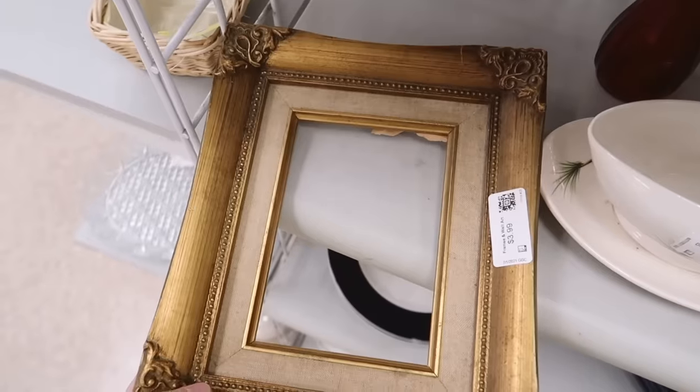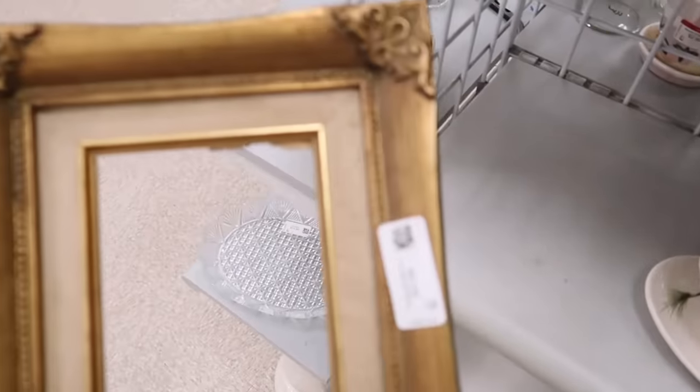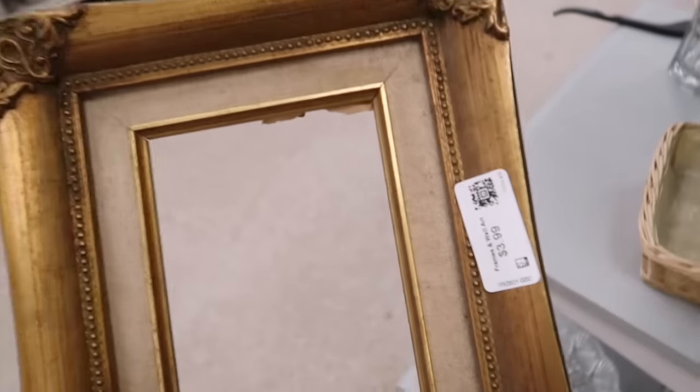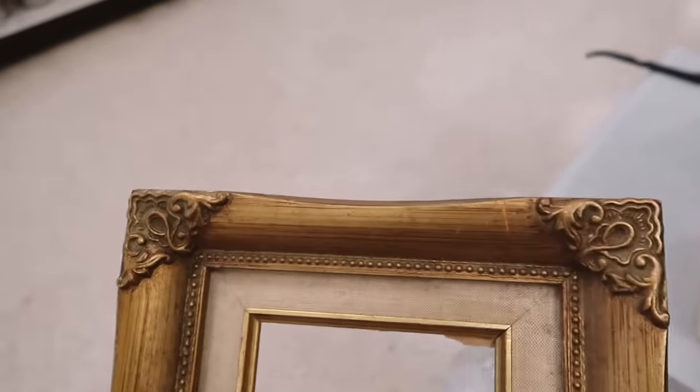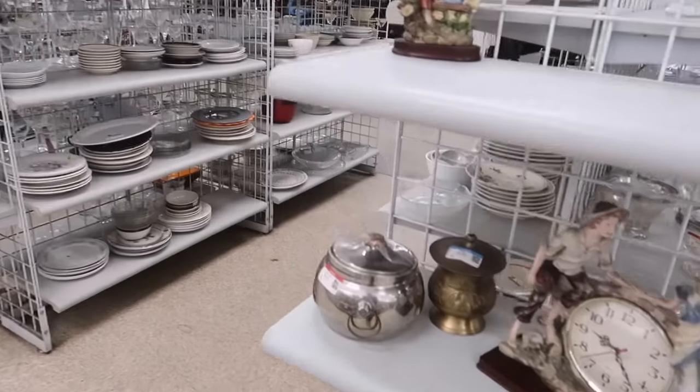Walking right in I see a brass frame — you could never find these in LA. Everyone in Los Angeles knows these are cute and understands the vibe, so you never find them. It's $3.99 — absolutely yes. The decor here looks super sparse but I'm going to keep looking around.